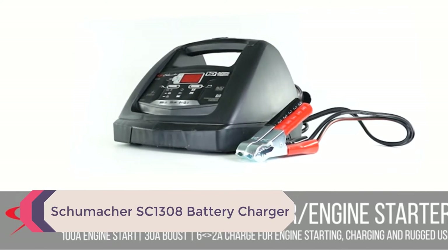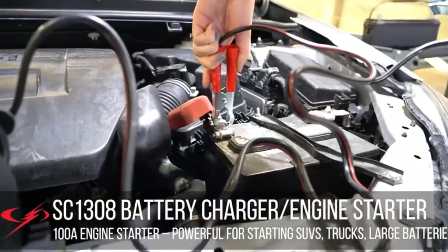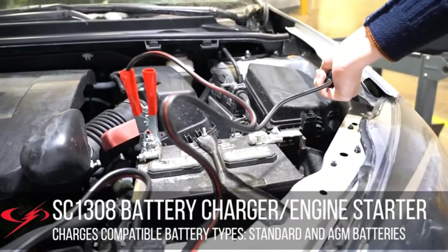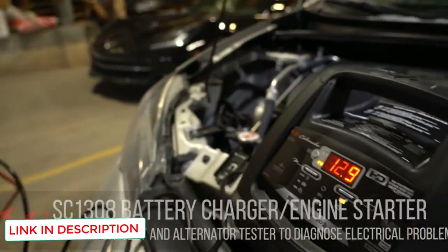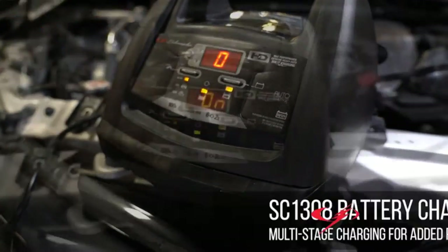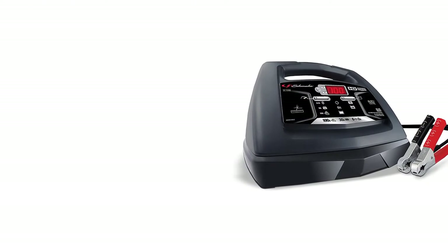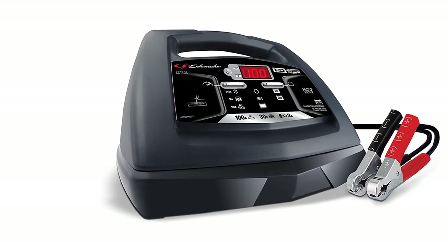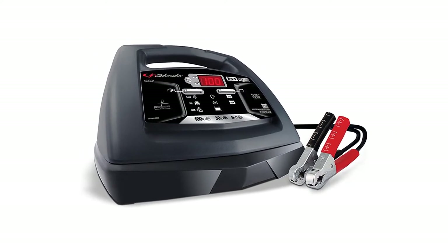Number 4: Schumacher SC1308 Battery Charger. The 100A engine start capability makes this a powerhouse charger that can deal with SUVs, large trucks, and RVs. The automatic volt detection will check for 6V and 12V batteries and charge them accordingly without you having to make any changes. There is also a built-in battery and alternator tester, automatically providing charge levels, diagnosing electrical problems, and displaying the relevant information on the digital display. With so many automatic features, you can leave most of the charging up to this device and relax. The reverse hookup protection protects the battery and the charging unit from any damage, and there is a microprocessor controller with float mode monitoring, helping to charge and maintain your battery.